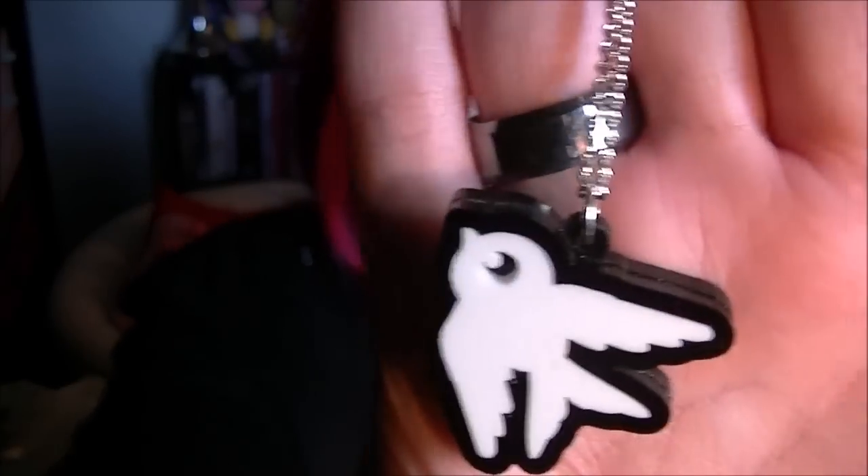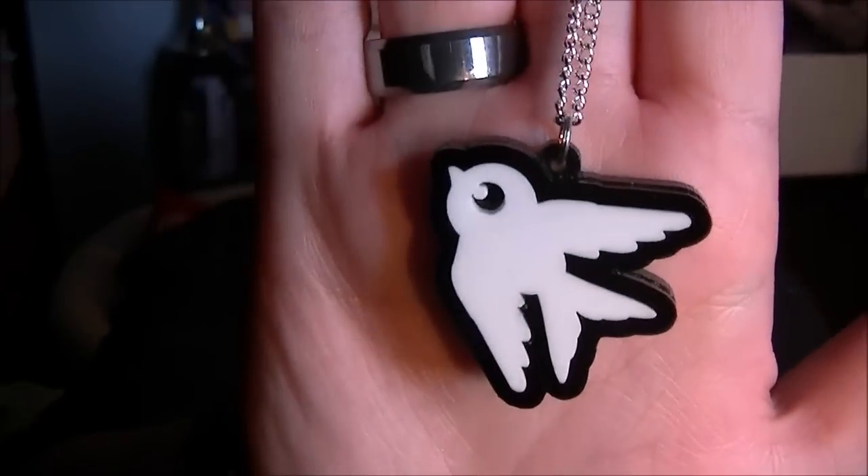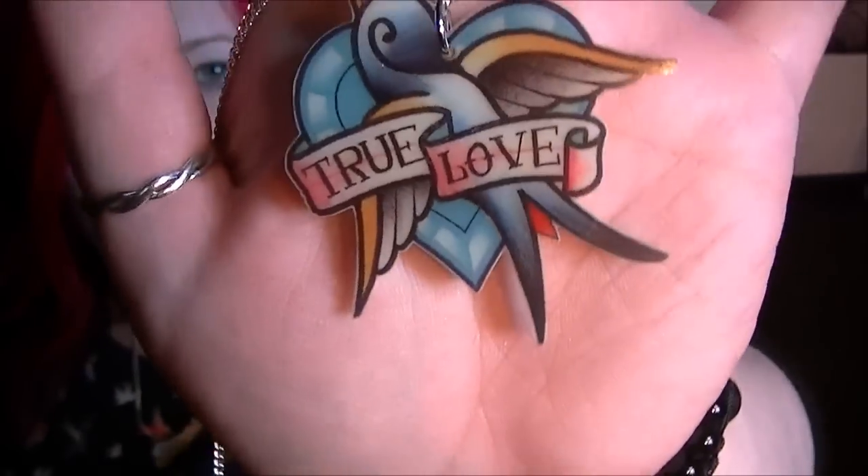I think this was on sale at the moment as well. I got this little dove — or whatever bird this is — necklace. I'm also obsessed with swallows and birds and stuff, and I got this one too. If I can never get it out of the bag — this one is sort of a tattoo design, it says 'true love' and then has a little swallow on it.